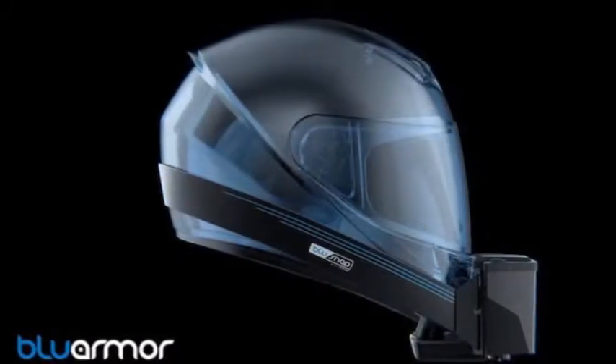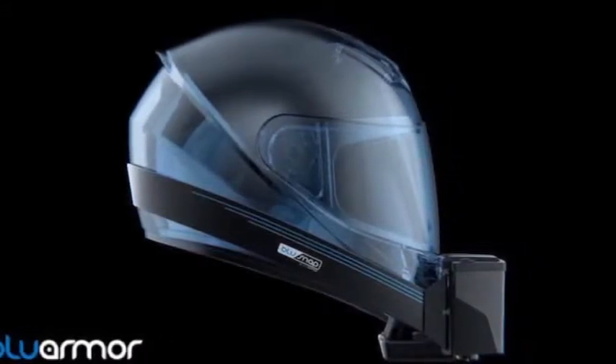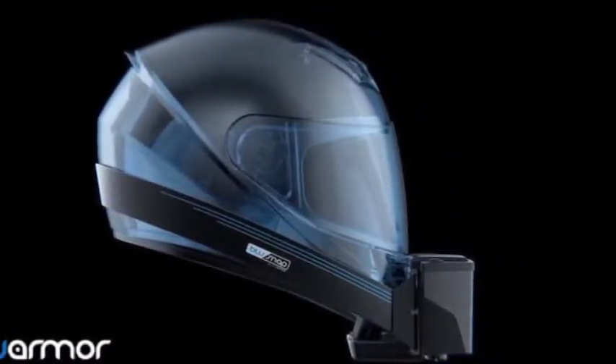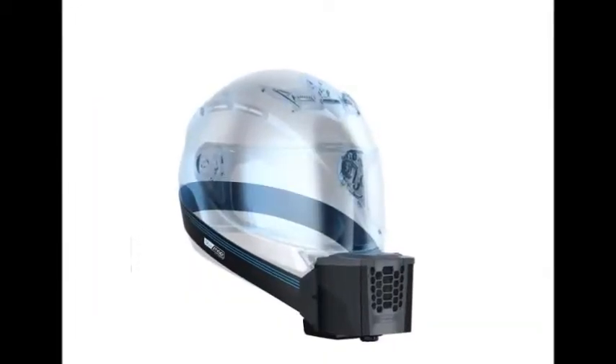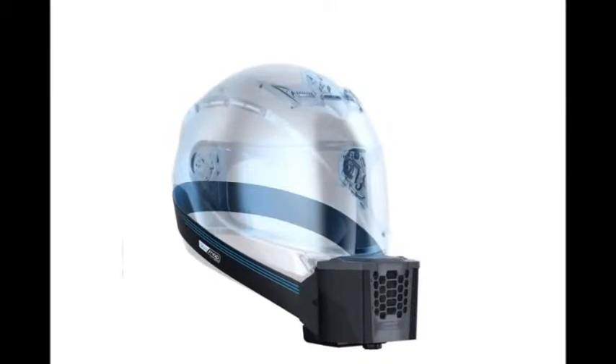BlueSnap costs around US $25, and consists of a water tank and fan that blows cool air through a replaceable antibacterial filter. The whole system runs off a rechargeable battery that has a claimed 10-hour battery life.